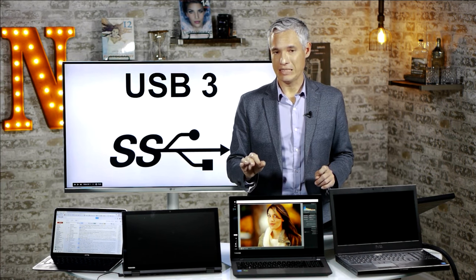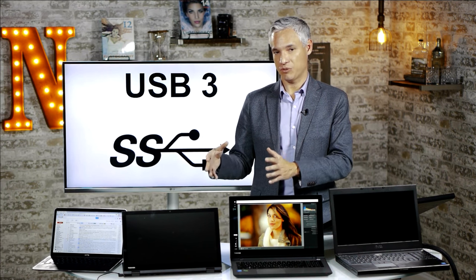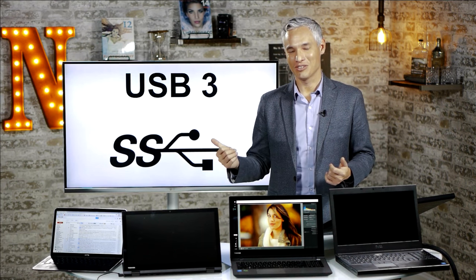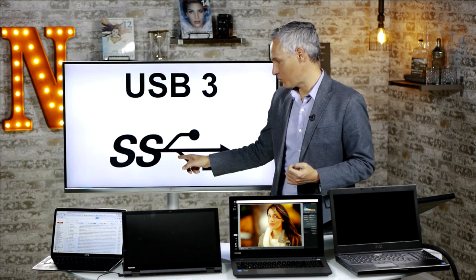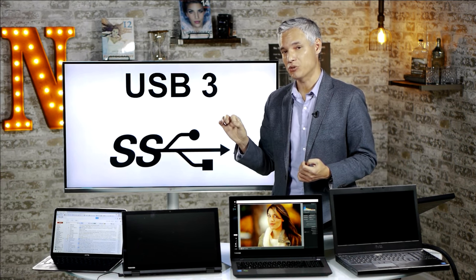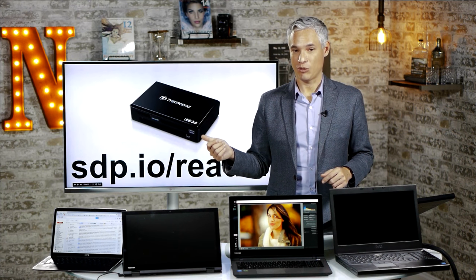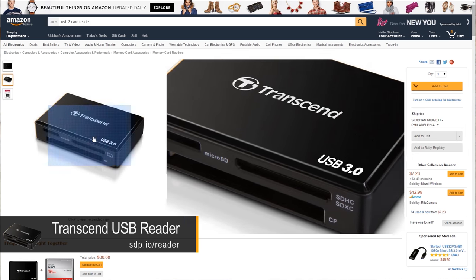Look for USB 3 on any laptop you're considering. USB 2 by modern standards is extremely slow; USB 3 is much, much faster — useful for loading pictures from a memory card reader quickly. To identify USB 3 ports, look for the 'SS' logo or a blue-colored USB port. Some laptops have a mix of one USB 3 and several USB 2 ports. I definitely wouldn't get a laptop without at least one USB 3 port. My favorite travel card reader, at sdp.io/reader, supports USB 3 so pictures transfer really quickly.